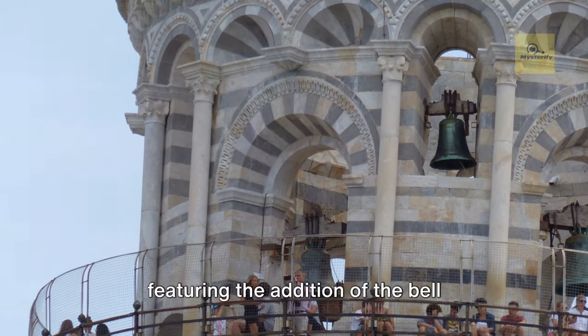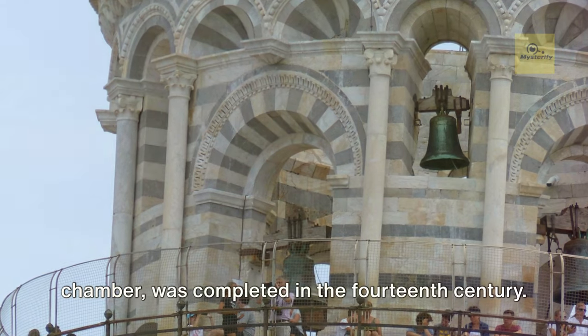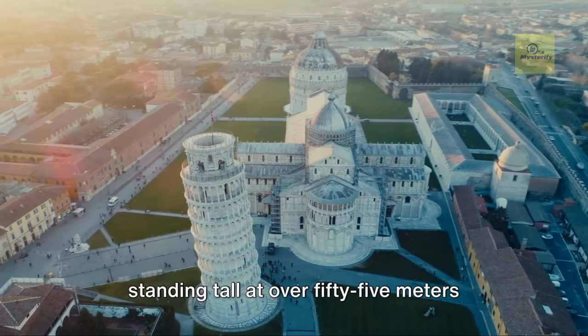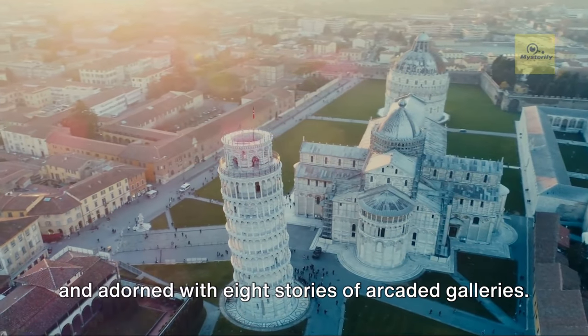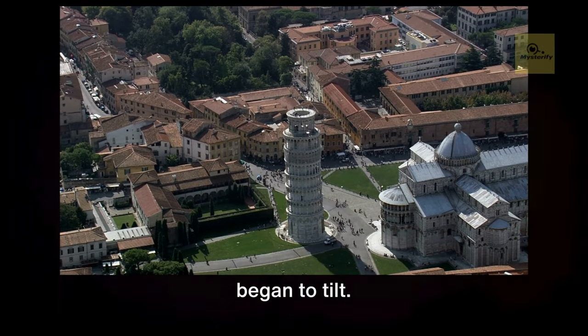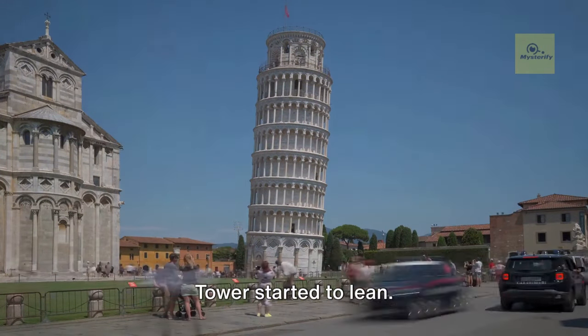The final stage of construction, featuring the addition of the bell chamber, was completed in the 14th century. The result was a striking structure standing tall at over 55 meters, adorned with eight stories of arcaded galleries. But even with its grand design, the tower began to tilt. Why? Let's delve deeper. Soon after construction began, the tower started to lean.